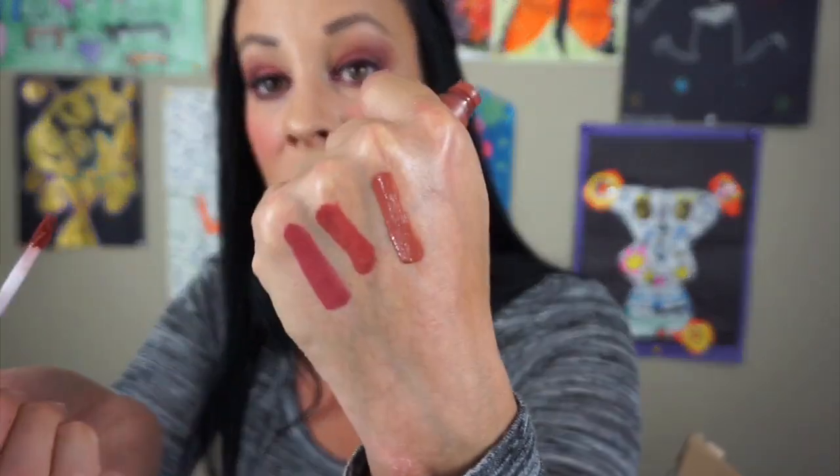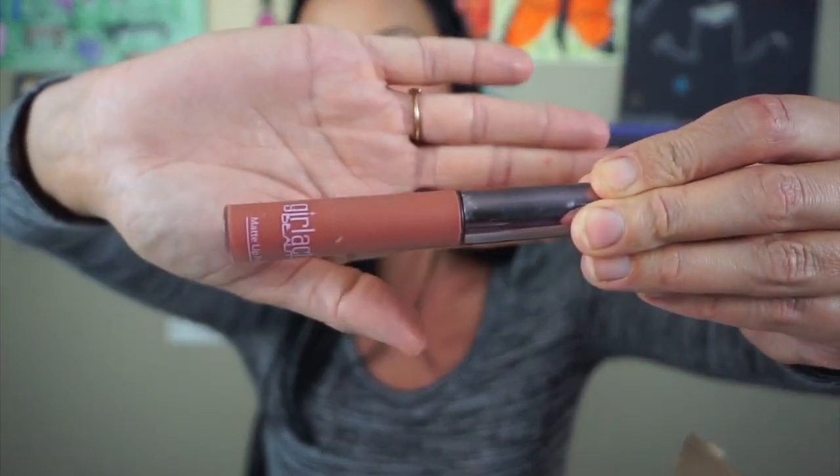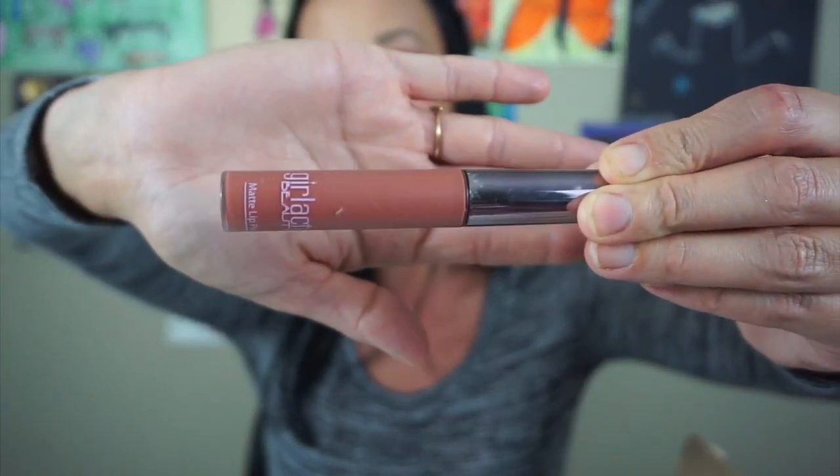The next thing is this Girlactik in Posh. I love this lip color. I got this in my BoxyCharm. I wear this all the time — it is so pretty. The formula is great. It is a wonderful liquid lipstick. I am keeping this. A liquid lipstick that is comfortable is so important to me for me to actually want to wear it, and that one is so comfortable. Definitely keeping it for sure.